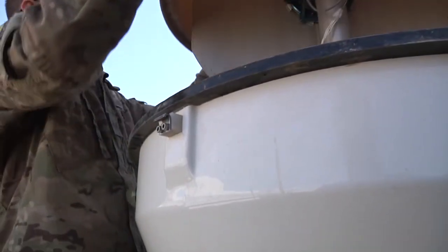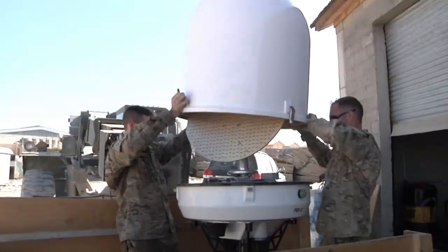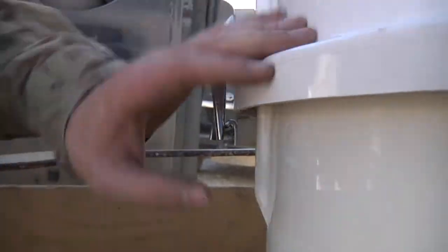While this is a new capability for FOB Lightning, the equipment is not new. Retrograde operations throughout Afghanistan are repurposing equipment from other bases that are drawing down and using them at different locations to help cut costs.